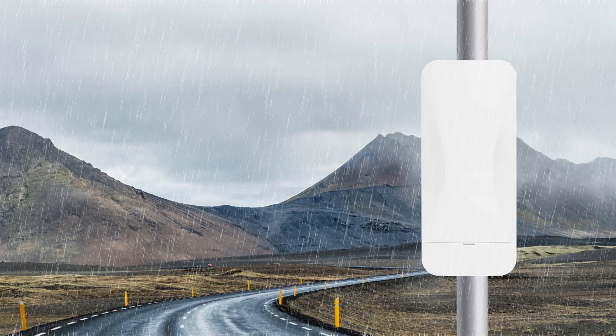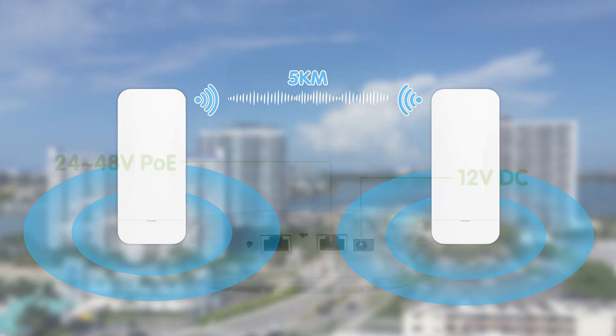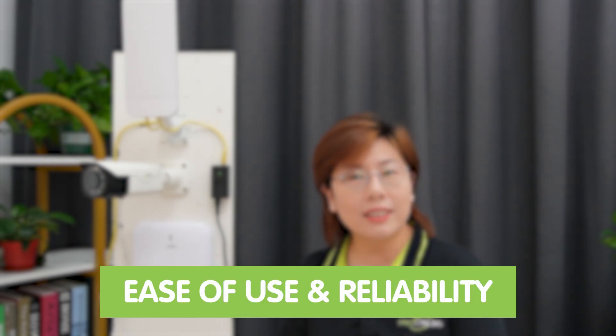So now let's talk about our new wireless network bridge model. We upgraded it from point-to-point to point-to-multipoint, and also with an IP65 rating, a 5km transmission range, and dual power supply options of PoE and DC. These bridges are designed for ease of use and reliability, making them perfect for various deployment scenarios.